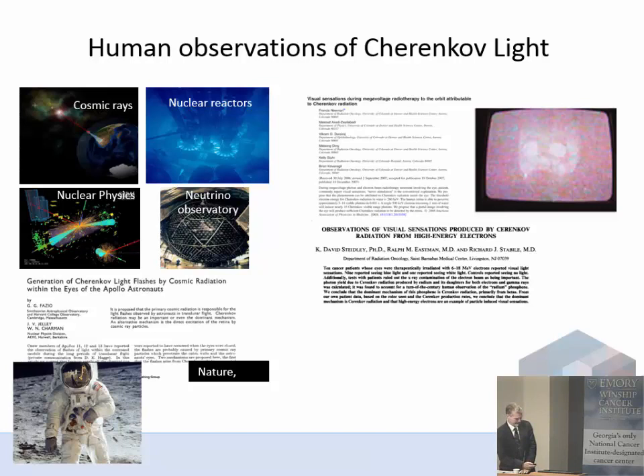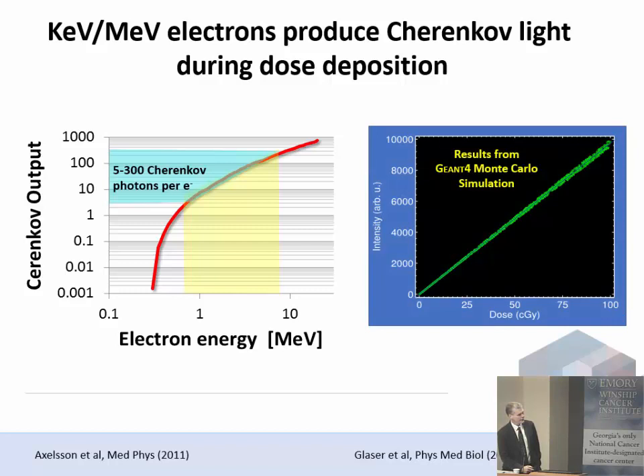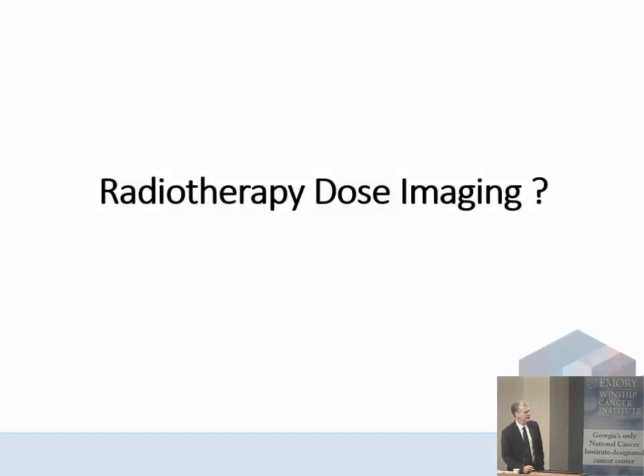Cherenkov is seen as blue, but it's actually a broadband spectrum — peaked in the UV blue but present throughout the visible spectrum. The Cherenkov emission is a very strong function of particle energy. As you get above 1 MV, you get much higher emission. Above the threshold, in the radiation therapy regime, for every electron in the patient we get a couple hundred Cherenkov photons coming out. If we do a Monte Carlo simulation, there is perfect linearity between Cherenkov and dose. So from a theoretical standpoint, Cherenkov emission is part of the dose delivery process. This led us to ask: could we use this as a useful tool in radiation therapy dose imaging? That was about six years ago.